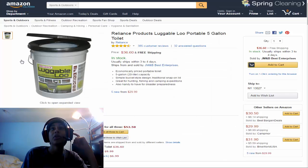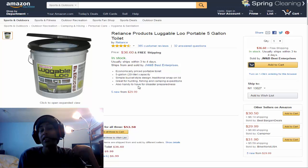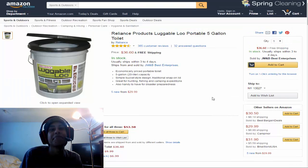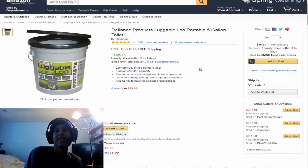At number 5 we have Reliance Products Luggable Loo, portable 5-gallon toilet. It's basically a portable toilet — you're on the go and you need to take a dump? There you go. It ships in 3 to 4 days. Economically priced portable toilet, 5 gallons, 20 liters capacity. Simple bucket design, traditional snap-on lid. Great for hunting, fishing, camping. Also handy for disaster preparedness. You can pair it with waste bags and deodorant — see if it smells nice.